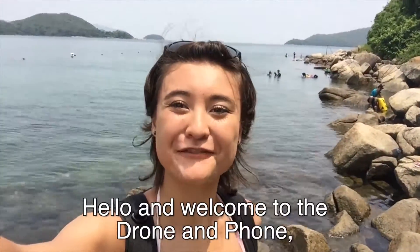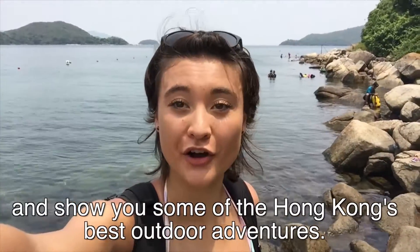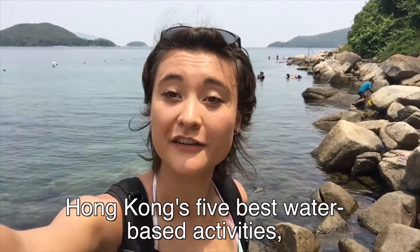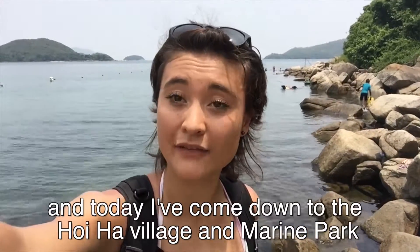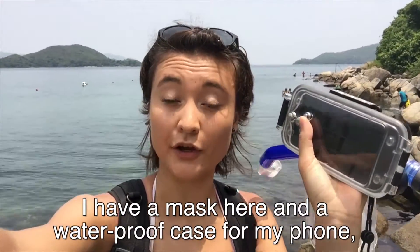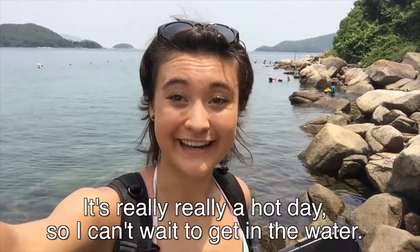Hello and welcome to Drone and Phone. This is a show where I take this drone on my back and the phone that I'm filming with right now and show you some of Hong Kong's best outdoor adventures. Today is episode 23 and fourth in the series of Hong Kong's five best water-based activities. I've come down to Hoi Ha Village and Marine Park to do some snorkeling. I have a mask and a waterproof case for my phone to hopefully do some underwater shots. It's a really hot day, so I can't wait to get in the water.